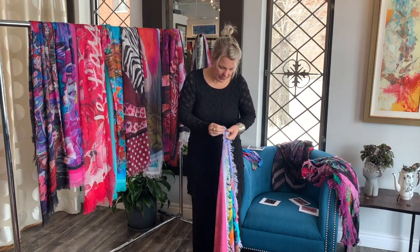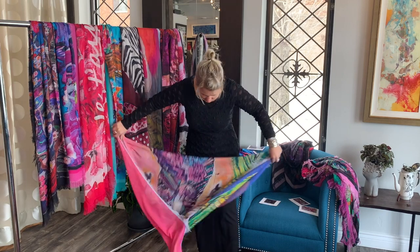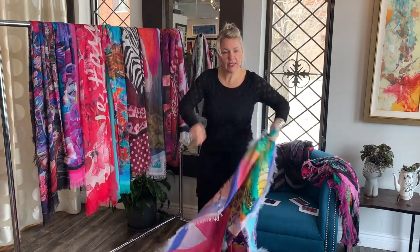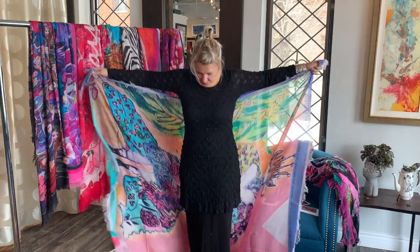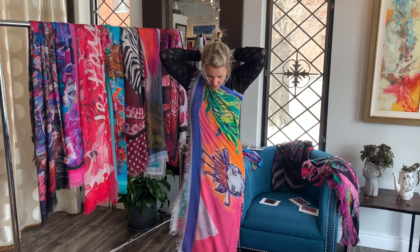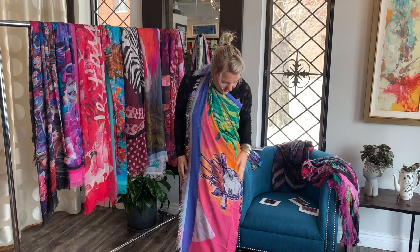I want to show another way to wear them. These will be great for going south, for traveling, going to Florida — you can wrap them around as a little beach cover-up. They're so beautiful, long enough, and the colors are stunning. This is the sheep one — 'My Hips Don't Lie' — that one sold out as well but we got more in.